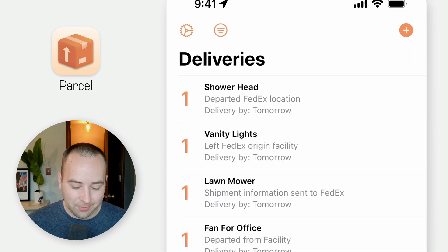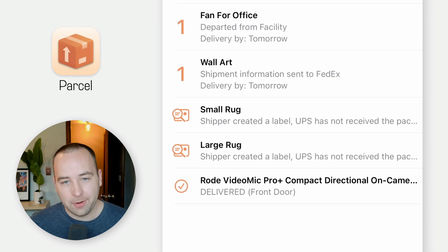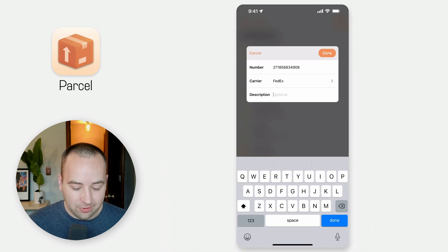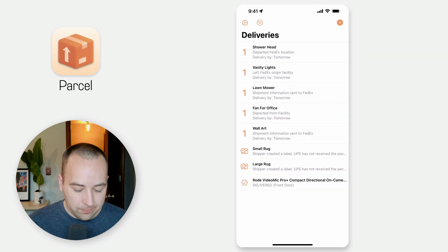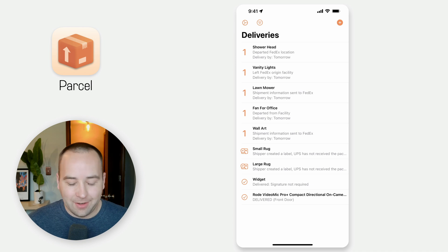You can see I've got five things delivering tomorrow. I've got some rugs where a label's been created but it hasn't shipped, and one that was already delivered. If I want to add one to the tracking, I can just hit the plus — it adds what was on my clipboard, it detects it as FedEx, and we'll call this a widget. You can see it's already been delivered. At least I see that — it's not just 'click here to go to the web.' That's not delivery's fault, just the situation they're in right now.